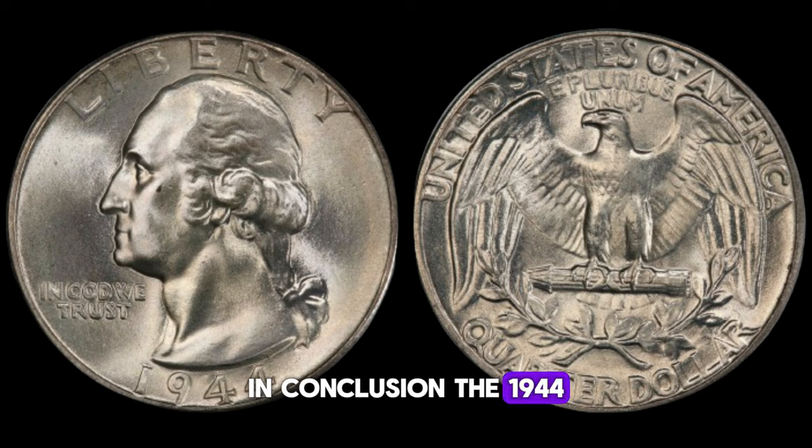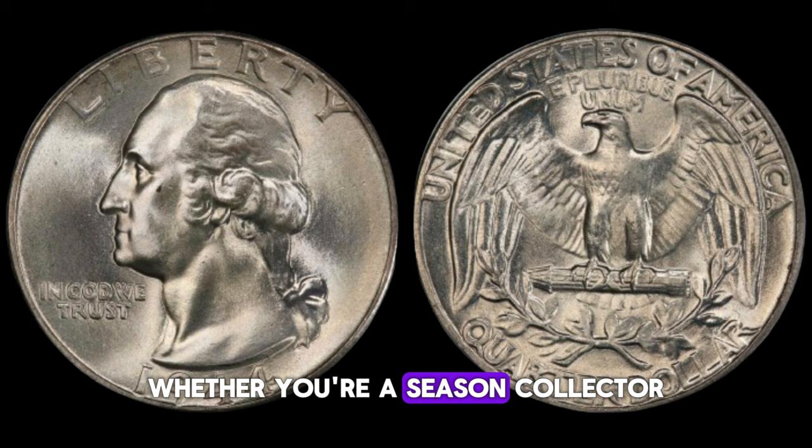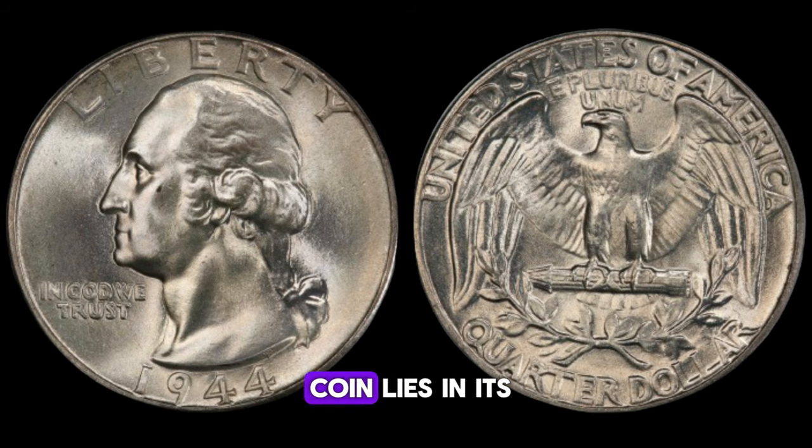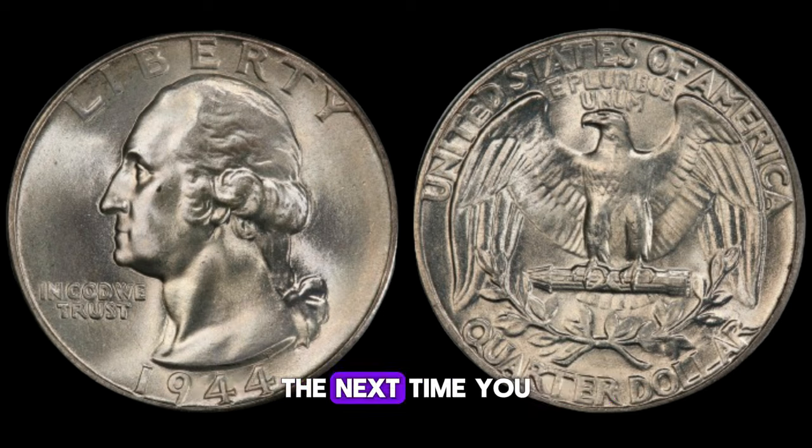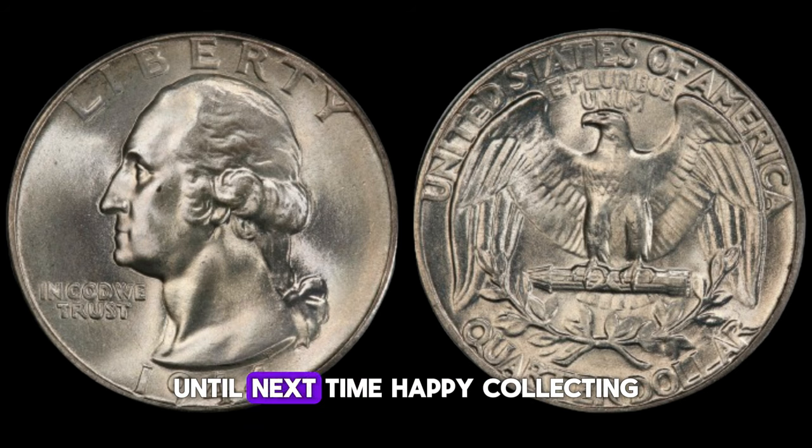The 1944 Washington quarter dollar is not just a piece of currency — it's a tangible piece of history with the potential to fetch incredible sums in the world of coin collecting. Its allure lies in its rich history, rarity, and remarkable value. The next time you come across a 1944 Washington quarter, take a closer look. Who knows? You might just be holding a small fortune in the palm of your hand.